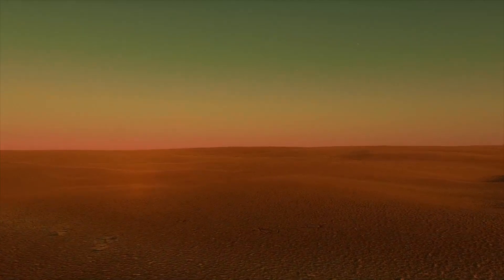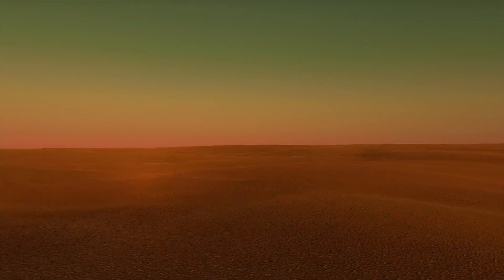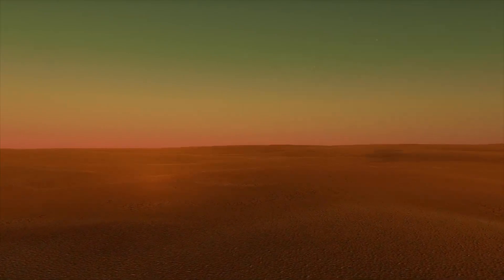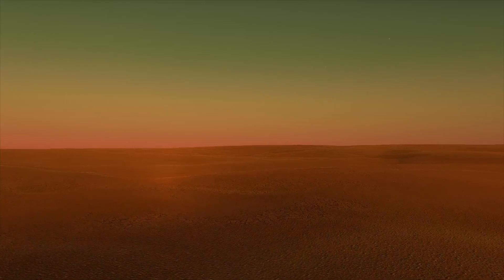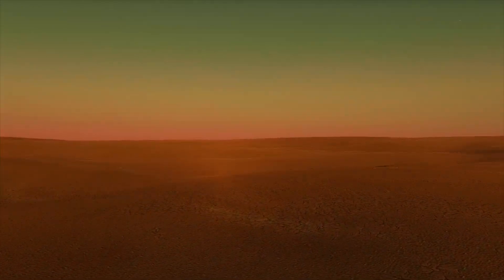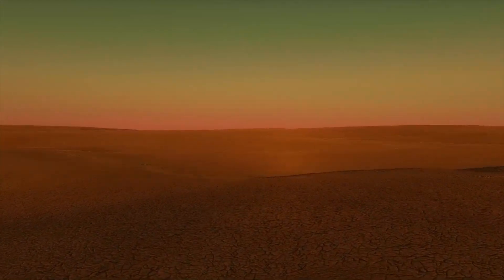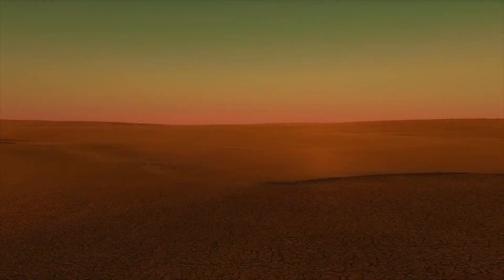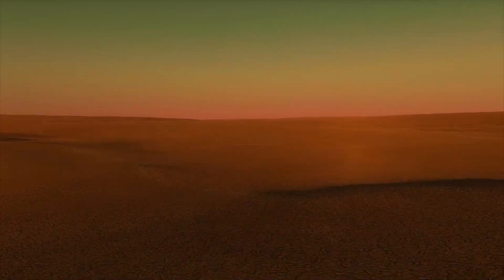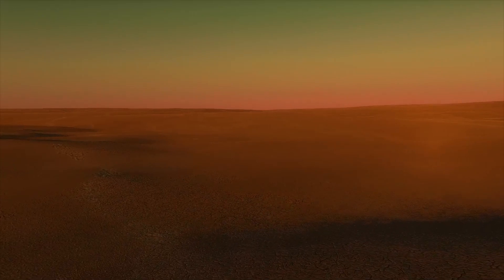Not every area on this planet is mountainous. We found several large deserts here that span for thousands of miles. The temperature in these regions must be pretty intense — around 130 to 140 degrees due to that thick atmosphere and the greenhouse effects.